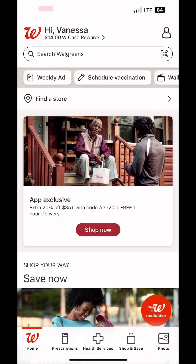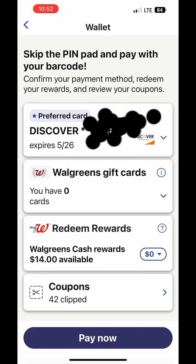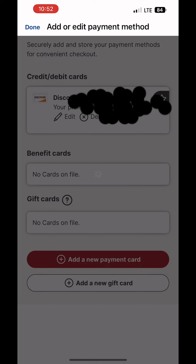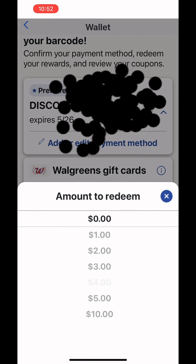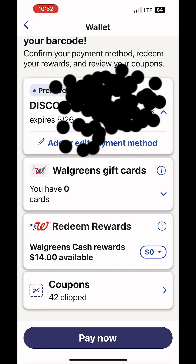Now it's time to pay, and this is where people get it wrong. You are not going to tell the cashier you want to use Walgreens Cash. Instead, open your Walgreens app, hit the cash rewards button, then go to your wallet, hit 'add or edit a payment method,' and enter the card you normally pay with. Then go back, hit 'redeem rewards,' select the amount — in this case $20 — and hit 'pay now.'